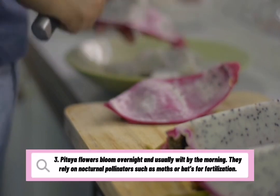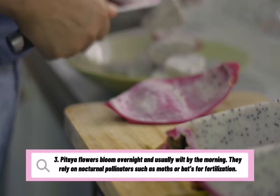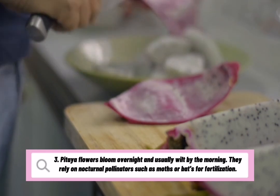Pitaya flowers bloom overnight and usually wilt by the morning. They rely on nocturnal pollinators such as moths or bats for fertilization.